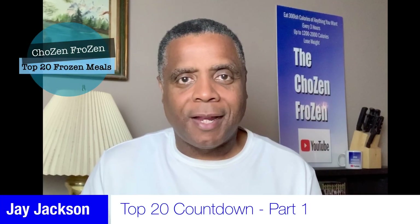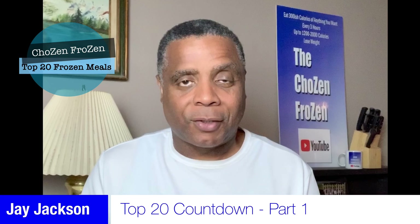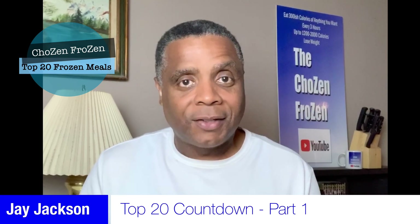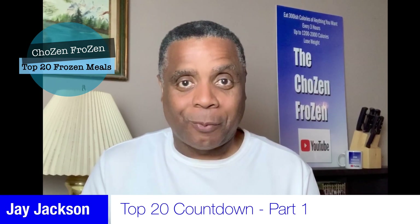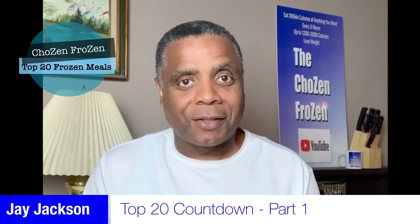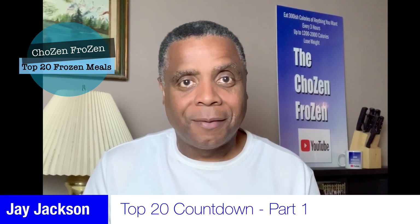Okay, so we're going to stop it right there. Make sure that you tune in to the next episode, part two. We're going to deal with the next set of five frozen dinners — those dinners that helped me lose 90 pounds, and that will help you lose the weight, too. Thank you so much for tuning in to The Chosen Frozen. I'm Jay Jackson. Bon Appétit.